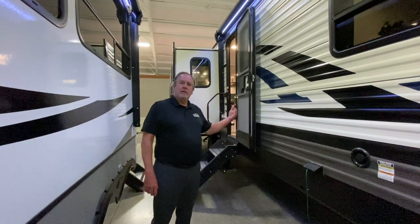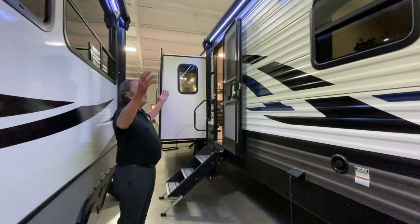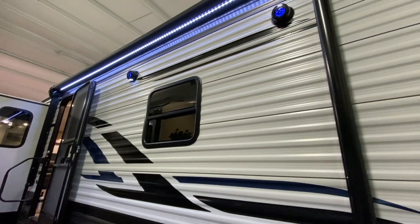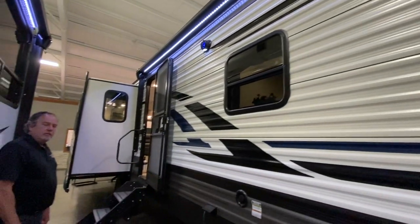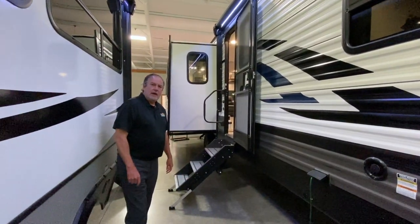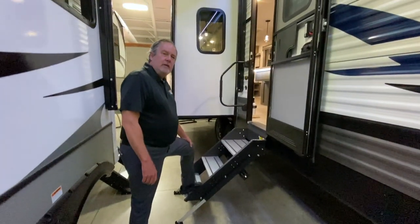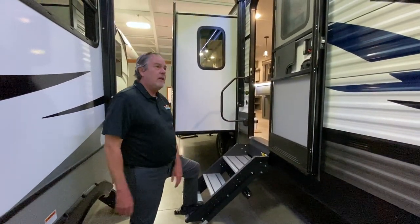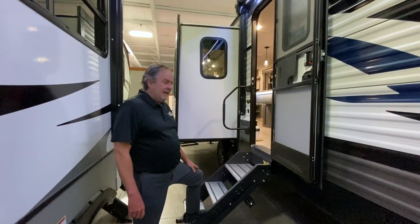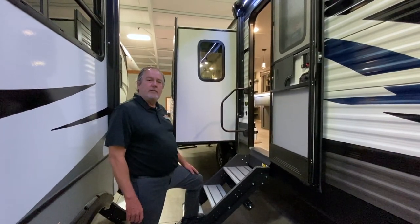RL stands for rear living, queen slide. Looking at the outside, you can see a nice awning with LED lights and outside speakers, which you can hear playing now. It does have an enclosed and heated underbelly, so it extends your season, as well as electric stabilizer jacks. It's got great new comfortable steps — you can walk up easily and adjust them if you're on uneven ground. In the back, it's backup camera ready and it's got a ladder so the roof is fully walkable if you need to get up there and service it.